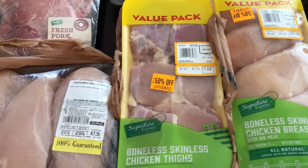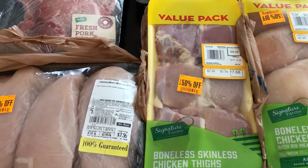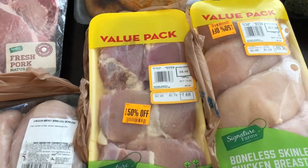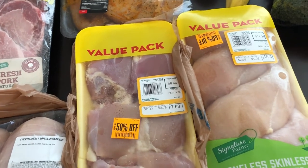What I'm planning to do, because I have one of those food savers, is repackage all this meat into individual meals.